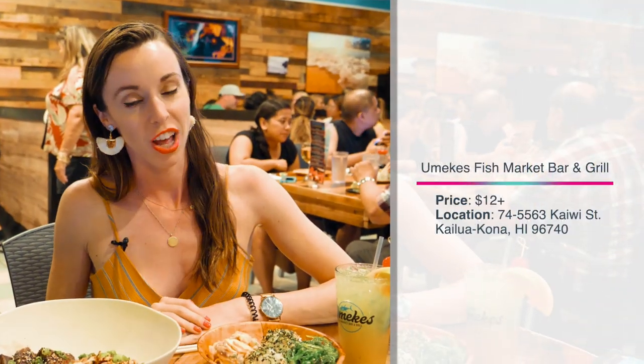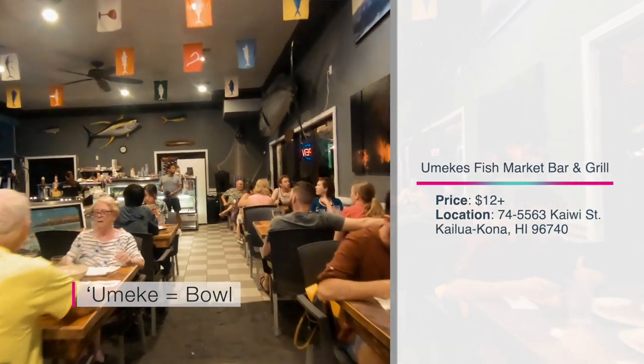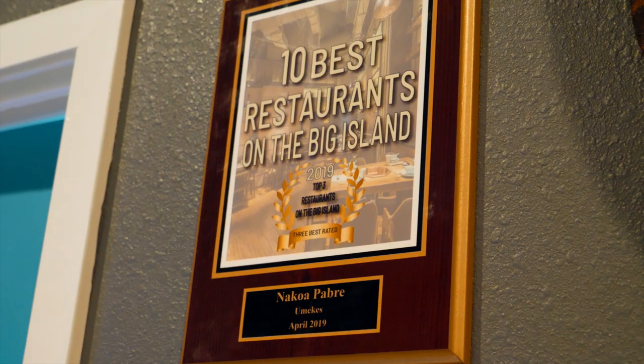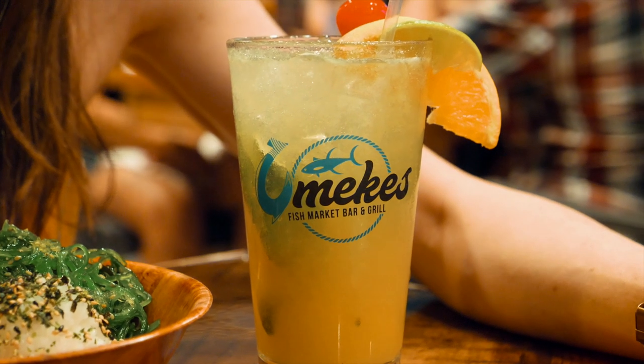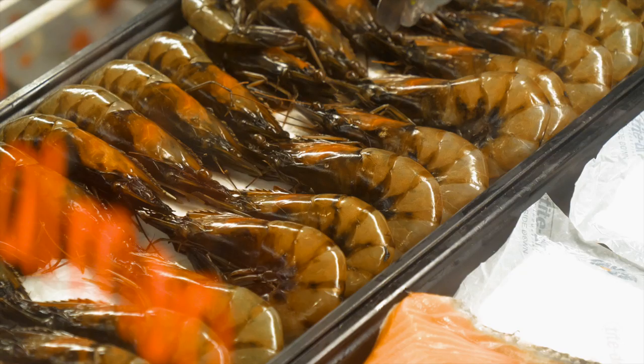I'm here at Umeke's restaurant. They're most known for their poke, so I had to get some while I'm here. Umeke actually means bowl in Hawaiian, so most of the dishes here are served in bowls — which is my favorite. This spot is most known for their poke and they've won tons of awards for it, including their chef Nakoa Pabre, who has twice been awarded the winner overall of the most prestigious Sam Choy Poke Contest. His restaurants are voted best poke in Hawaii. To start, I had to get a cocktail — on Wednesdays they have happy hour all day long, so that's a really good deal. Let's get into their poke.